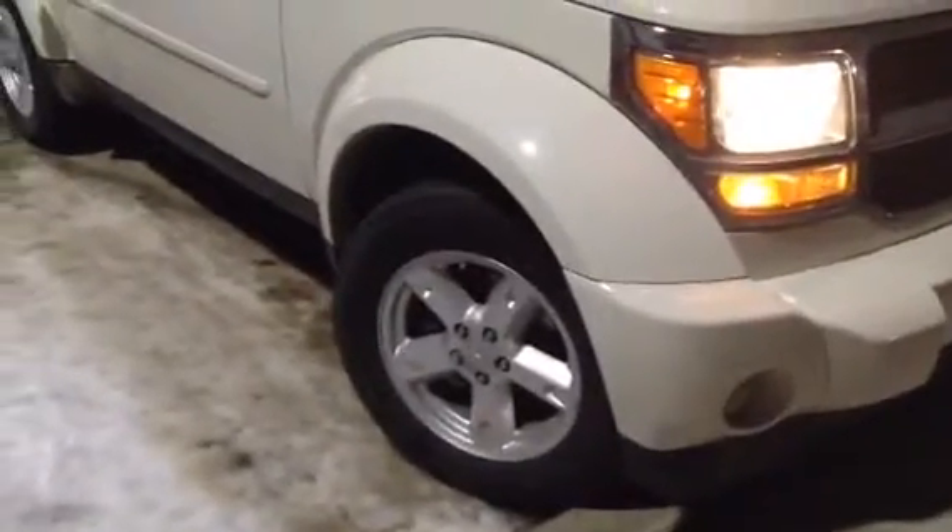As you can see the nice front sporty grille on the vehicle. We have 17 inch aluminum alloy wheels with all season tires. As I walk around the vehicle, Linden, I'd like to show you that the body is immaculate on it.